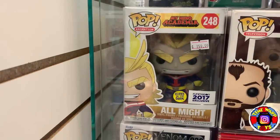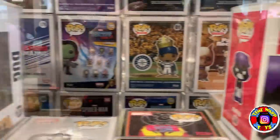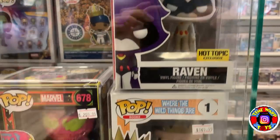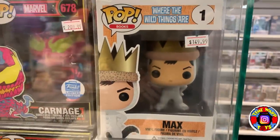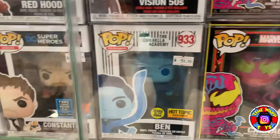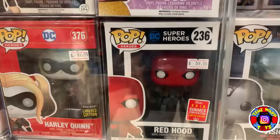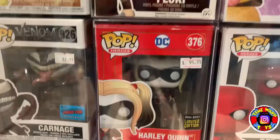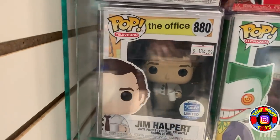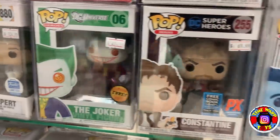We have a Glow in the Dark 2017 Funimation exclusive All Might, Floki, a Flocked Doug, and then one of my all-time favorites — the Hot Topic exclusive super rare White Raven — I need to get that one at some point. We also have Max from Where the Wild Things Are — I've never seen that pop in my life. A pair of Blacklight Carnages, the Glow in the Dark Ben from Umbrella Academy, the Chase Vision from WandaVision, Red Hood, a Metallic Harley Quinn from the Imperial Palace line, the NYCC newest Carnage Pop, Three Hole Punch Jim Halpert, the OG Metallic Joker — super hard to find — and another Constantine.